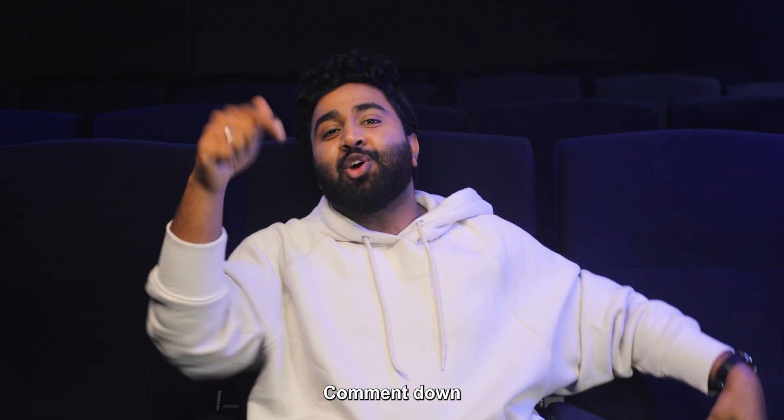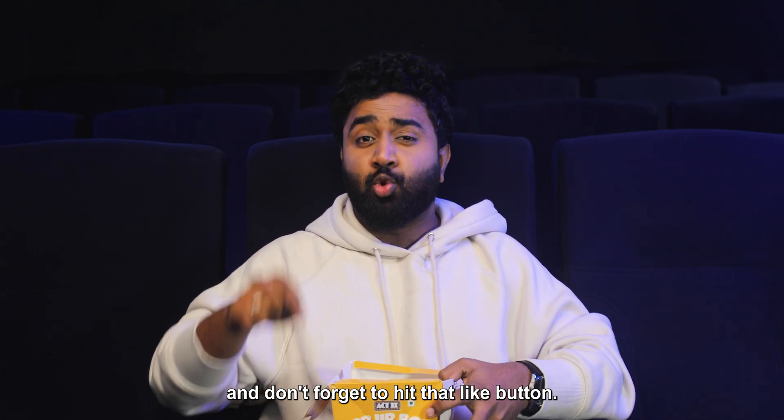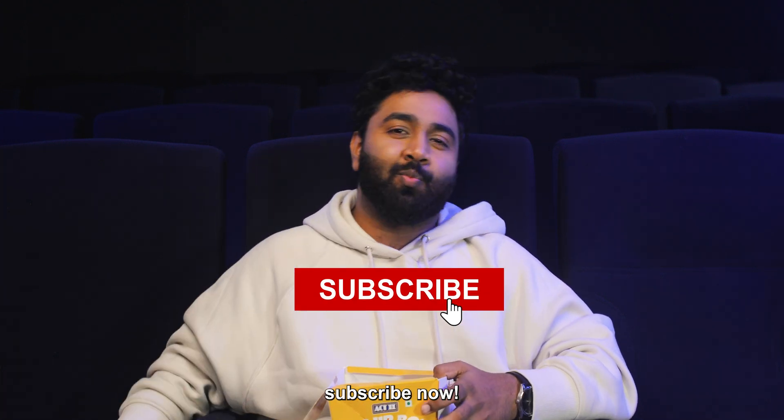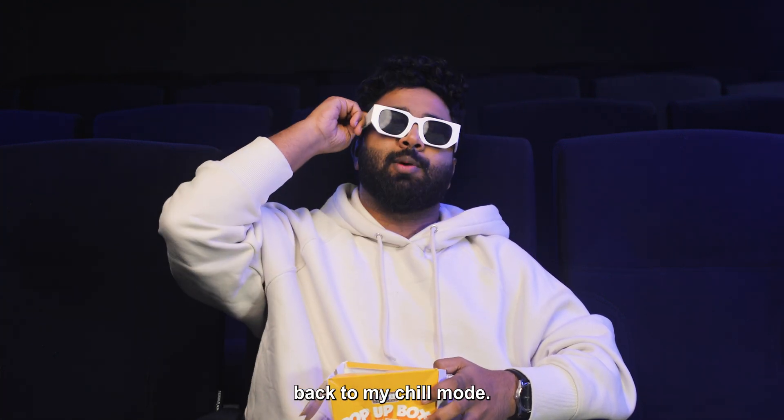That's all for today, guys. Comment down below your favorite show and don't forget to hit that like button. If you haven't subscribed yet, subscribe now. This is Varshid, going back to my chill mode. Bye!